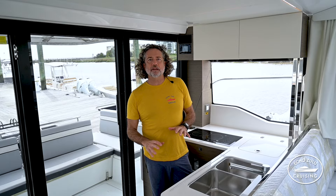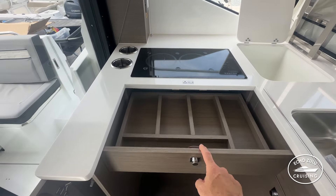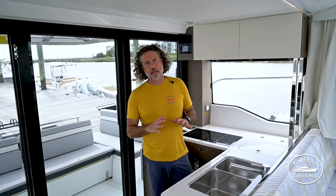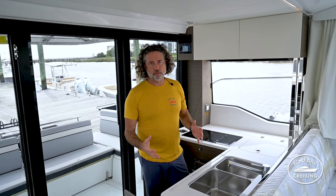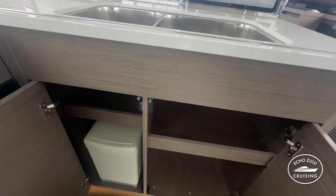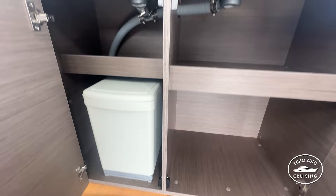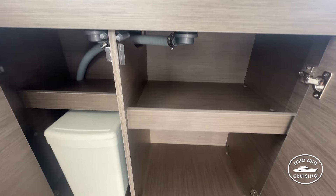Down below the stove you have a cutlery drawer, and below the oven you have another storage drawer. So right around the cooking area you have space for utensils and a lot of storage. There's a stainless steel two-bowl sink, as opposed to one bowl — very versatile for doing dishes. Down below the sink we have some nice storage, a small trash can, and another small shelf for cleaning supplies.